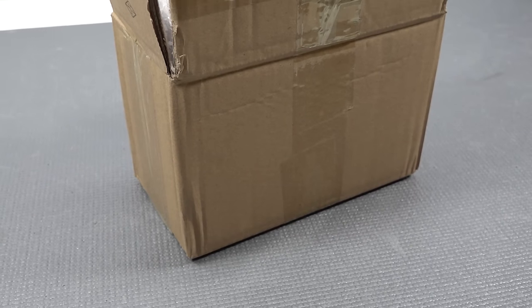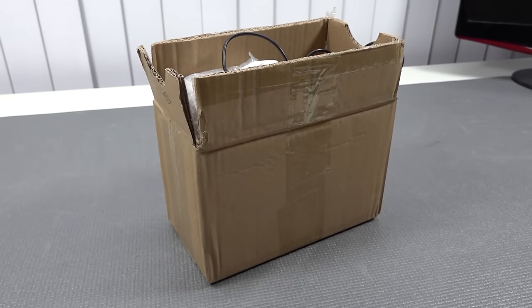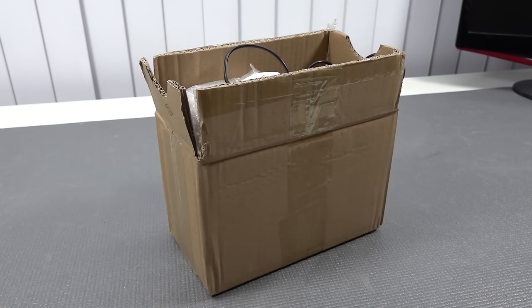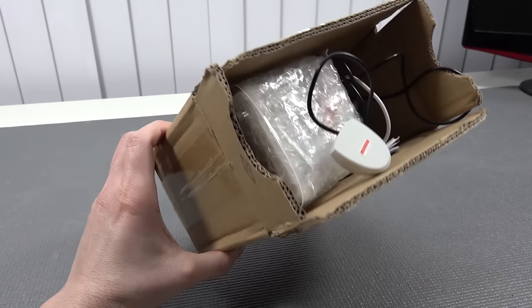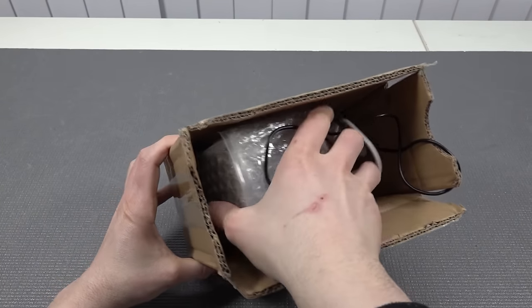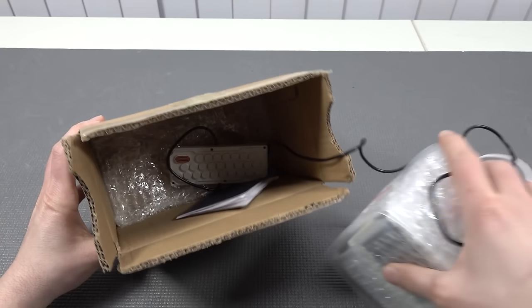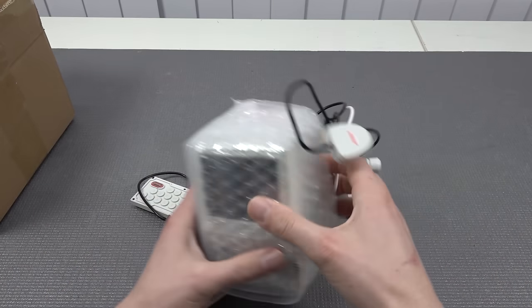Welcome back to the channel. It's awesome that you're tuning in. So today's video I just wanted to check out this Windows Mini XP PC. I noticed this thing on AliExpress quite a long time ago and they were asking a lot of money, but on sale it was an interesting price, so I just picked one up to see what we're actually getting. The seller did put in a lot of effort putting this thing together, so let's see what's inside the package.